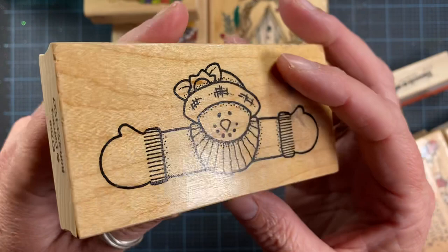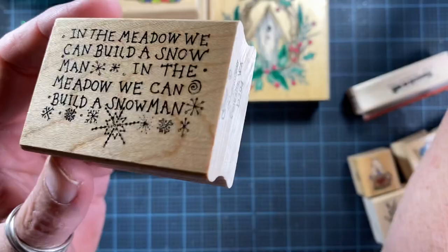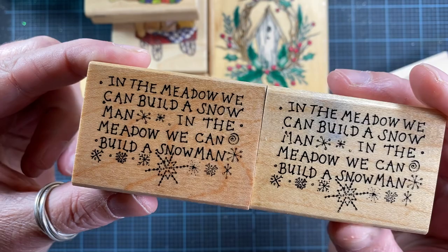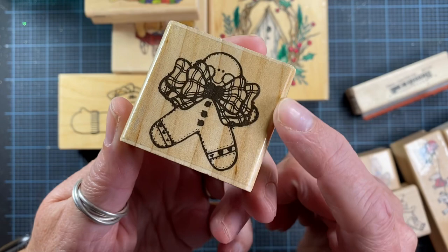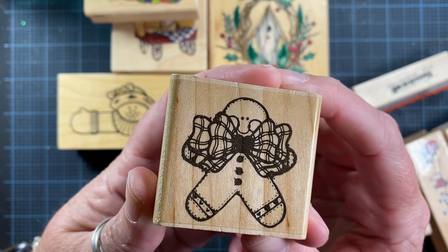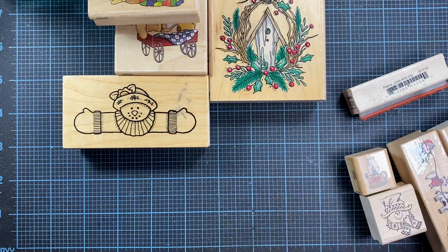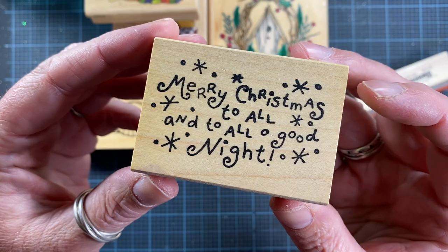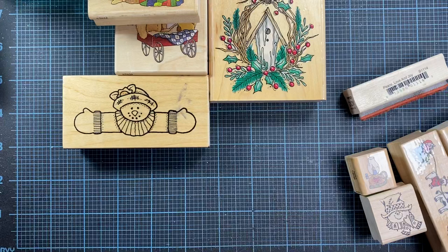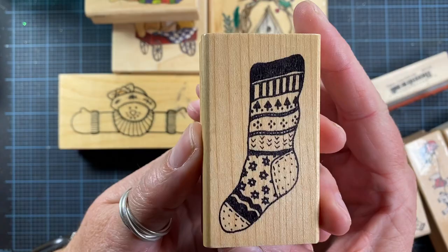I picked up this cute little snowman — it's a Darcy's K, number 1768. I actually already own this stamp — I used it last night — so I picked this one up to send as a gift to a friend. I found a cute little ginger in a smaller size; I have the larger size, so it was great to find this one. It's called Small Ginger Joy, E191, from JRL Design. This cute little sentiment from Impress Rubber Stamps — a Washington company over in Seattle — also caught my attention. There's also this Azadi Earls stamp — no year on it — with a knit stocking. Isn't that adorable?